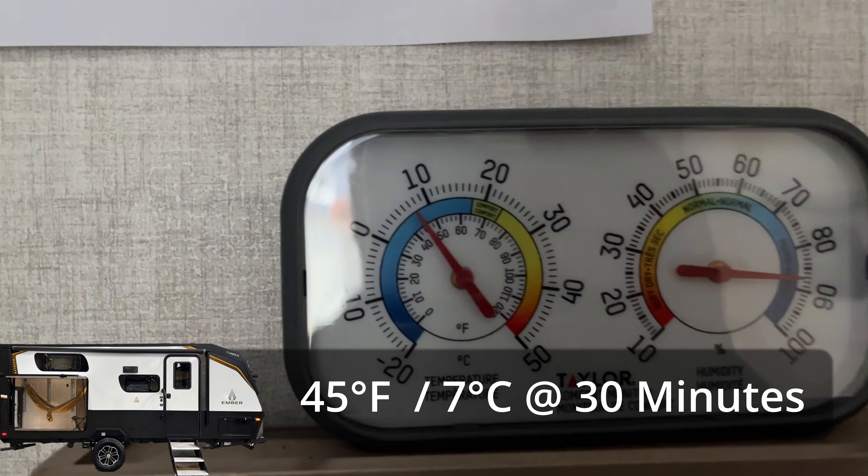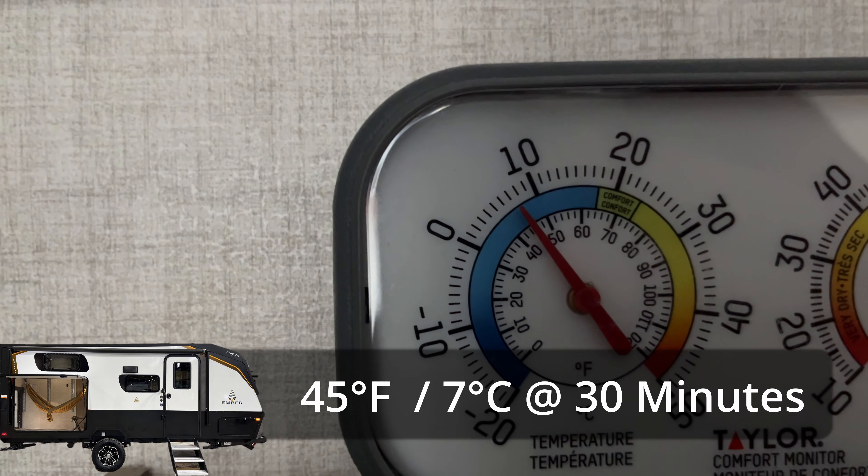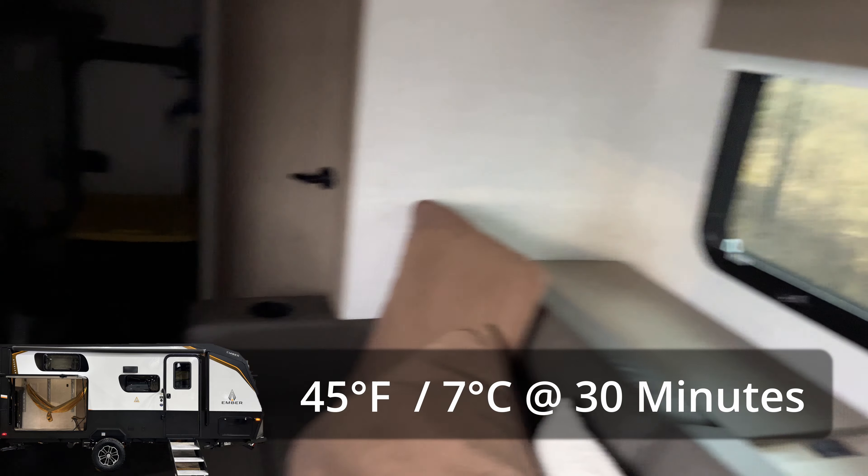We're getting much closer to an acceptable temperature — the chill is starting to come off the trailer. It's been about 30 minutes now since we fired this up. So that first hour is going to be chilly — you're going to be wearing a jacket if you're taking this thing straight out of freezing temperatures and trying to be inside it right away.